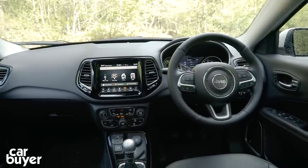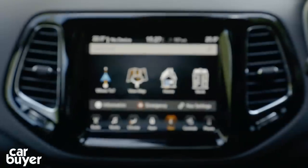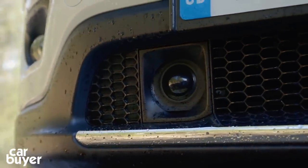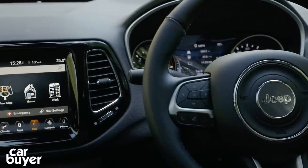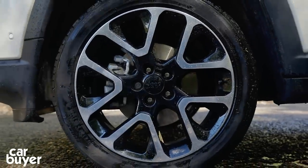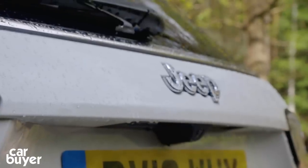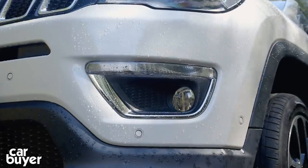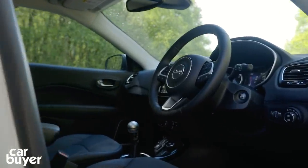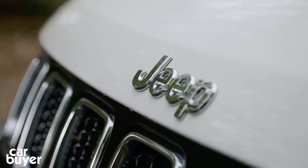At launch there are three trim levels. Sport kicks things off with 16-inch alloys, a 5-inch touchscreen with DAB and Bluetooth, keyless entry, cruise control and lane departure warning. Longitude adds a larger infotainment screen with sat-nav, dual zone climate control, roof rails and 17-inch alloys. Limited adds a heated steering wheel, leather seats, automatic wipers, a parking camera, front and rear parking sensors, 18-inch alloys and self-parking capability. A Trailhawk version will arrive later with serious off-road hardware, tow hooks and a rock mode for the low ratio gearbox.